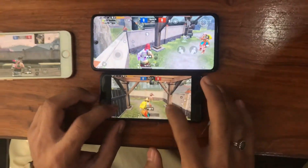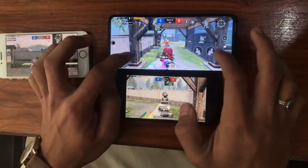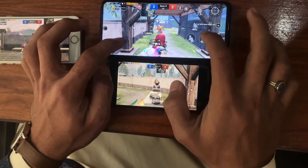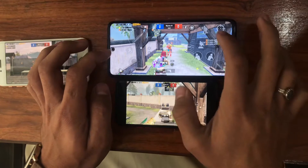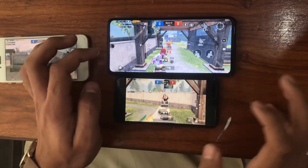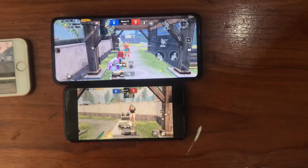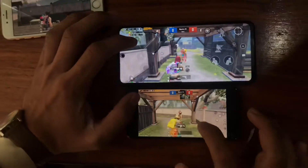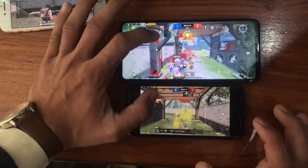Let's do the damage test between the iPhone SE and Poco X3 Pro. Let me set the marker on both of them. One, two, three — go!